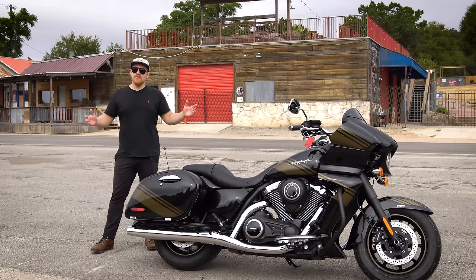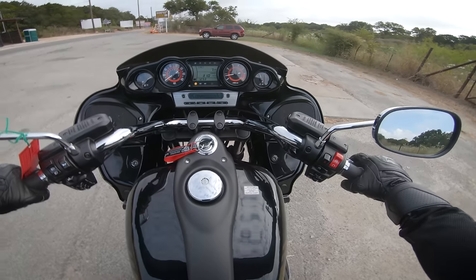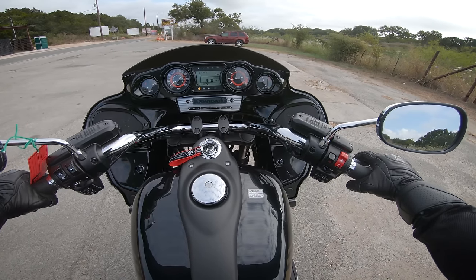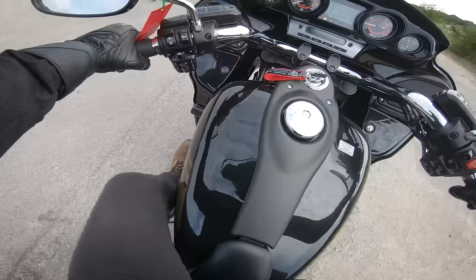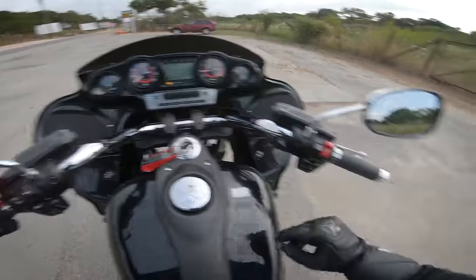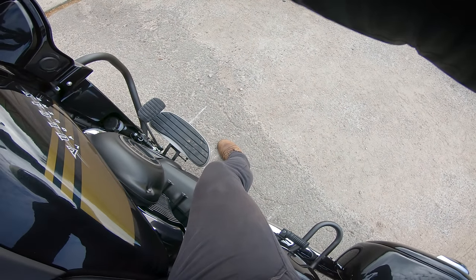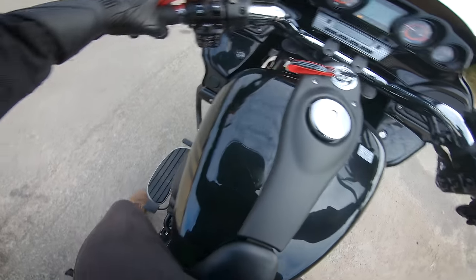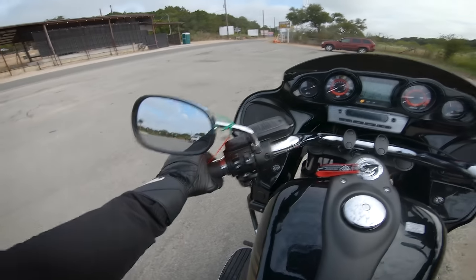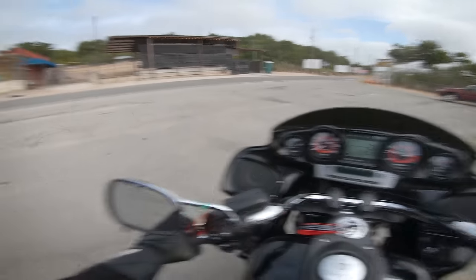Alright, without further ado, let's take this thing for a spin. You want to hear me rev it? I'm going to rev it for you — it's nice and warm. I already took it for that seven-mile run. Sounds good. Sounds flipping good. 52-degree, 1700cc twin.